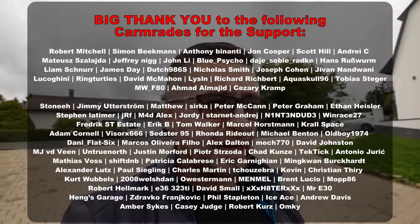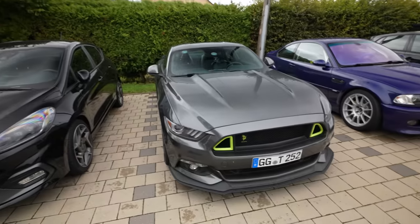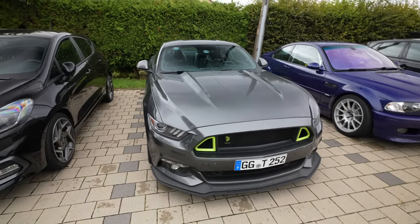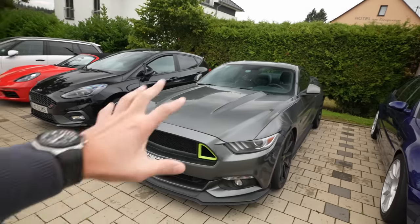Good morning, a bit gray and cold — welcome back to the channel and welcome back to the Nürburgring. This might actually be the car of the year 2022 for me, because it's already the third Mustang we're driving. This one belongs to Timo. He reached out after I drove the automatic one asking if I'd like to drive a manual. This one is a bit modified — it has KW V3 suspension and a couple of other mods.